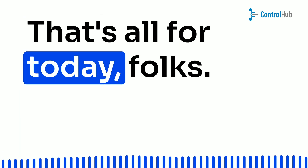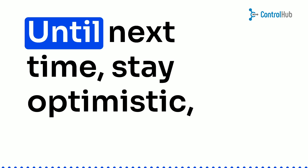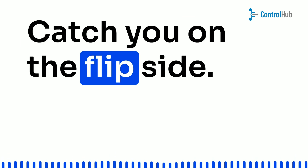That's all for today, folks. Don't forget to hit that like button and subscribe to our channel for more game-changing tips and tricks. Until next time, stay optimistic, stay inspired, and keep reaching for the stars. Catch you on the flip side.